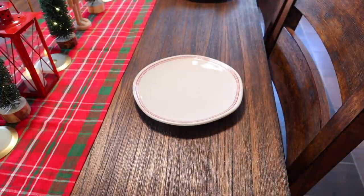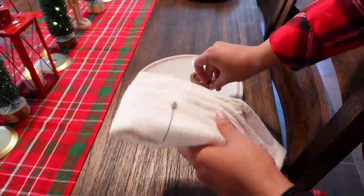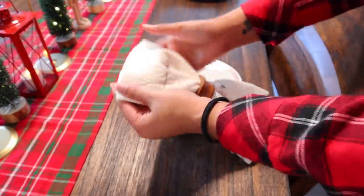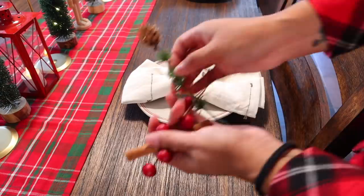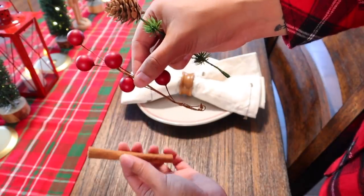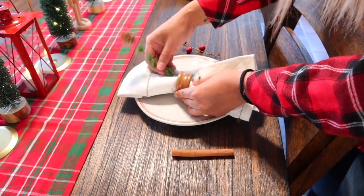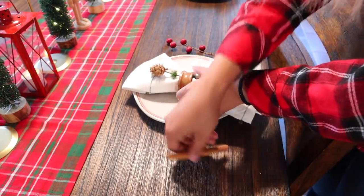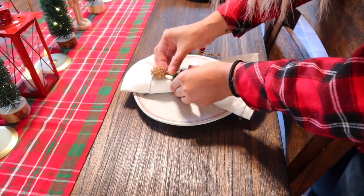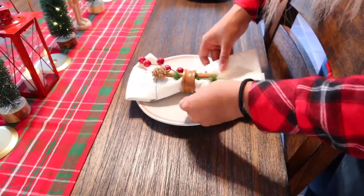I've never done table settings before, but I saw these plates and really loved them, so I decided to give it a try. I'm using napkins from the Hearth and Hand fall line, cute little wooden rings I found at a vintage shop, and some random branches of greenery, cranberries, and a cinnamon stick. I don't plan on keeping these up all the time, but it adds such a cute touch to the table.